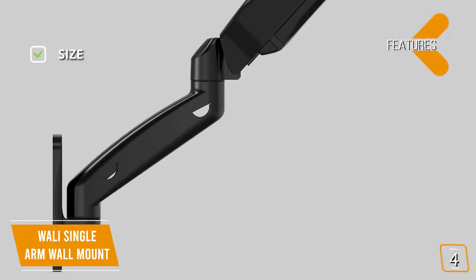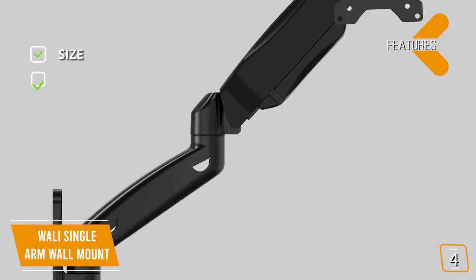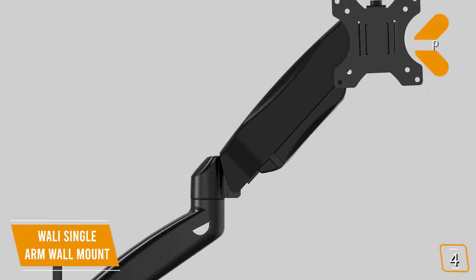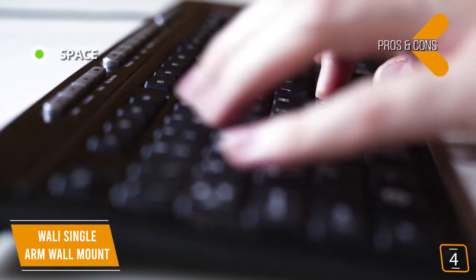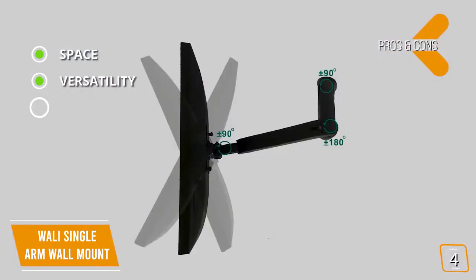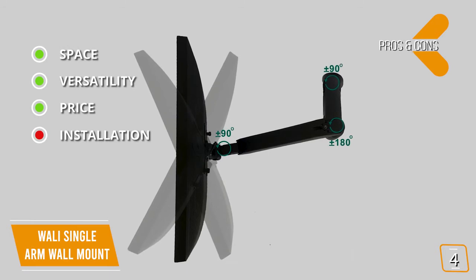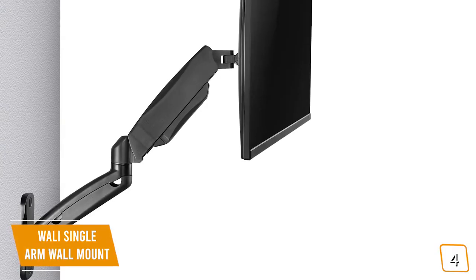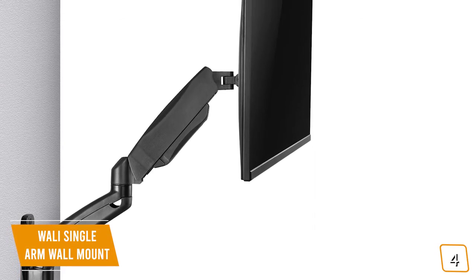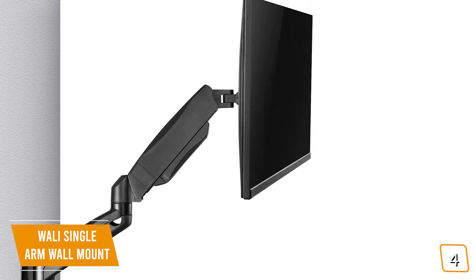Key features: size fits most 17- to 27-inch monitors with a carrying capacity of up to 14.3 pounds; range is 180-degree view rotation with tilt angles of 75 degrees to negative 45 degrees. Pros: attaching to the wall frees up a great deal of desk space; you don't have to worry about it fitting your desk; great budget price for a good quality build. Cons: installation requires drilling two holes into your wall. The WALL-E single-arm wall mount is a fantastic choice with a high-quality build, great range of motion, and wall-mounted design — a great investment for your dollar and your desk space.